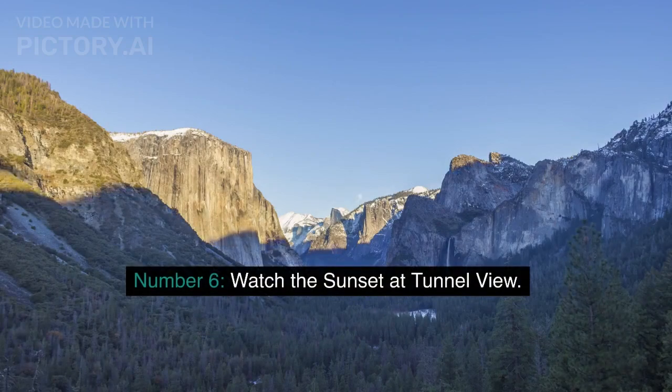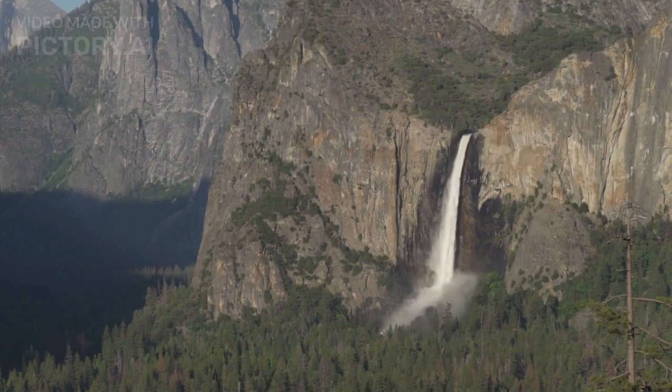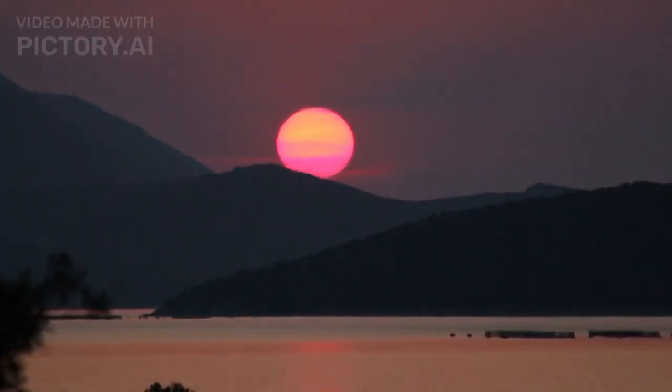Number 6: Watch the Sunset at Tunnel View. Tunnel View is one of Yosemite's most iconic views. As you drive through the tunnel, you'll emerge to a breathtaking view of the valley, including El Capitan, Half Dome, and Bridal Veil Falls. It's the perfect spot to watch the sunset, offering a unique and unforgettable experience.